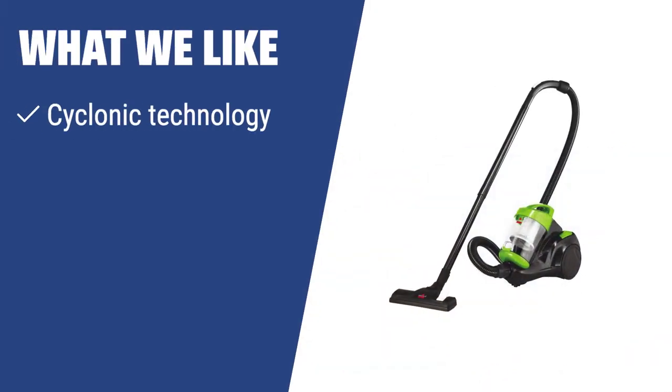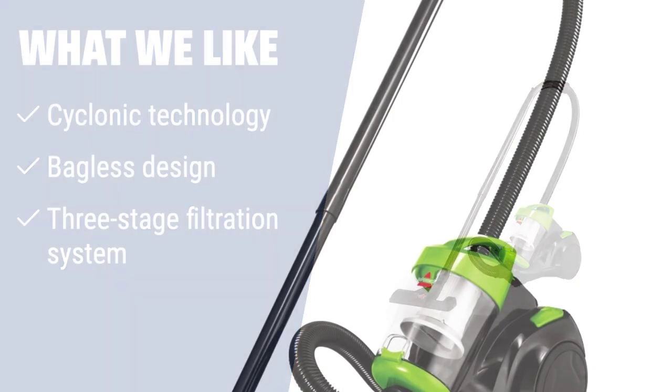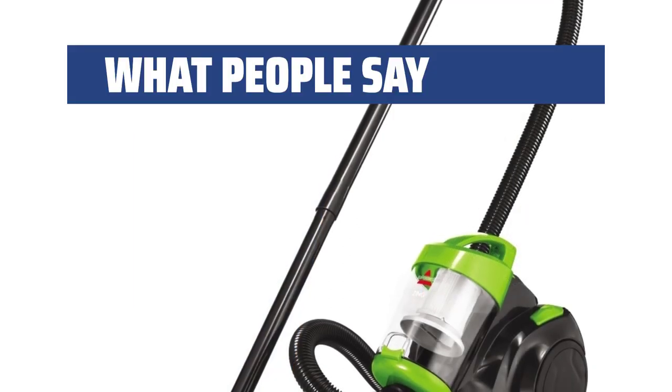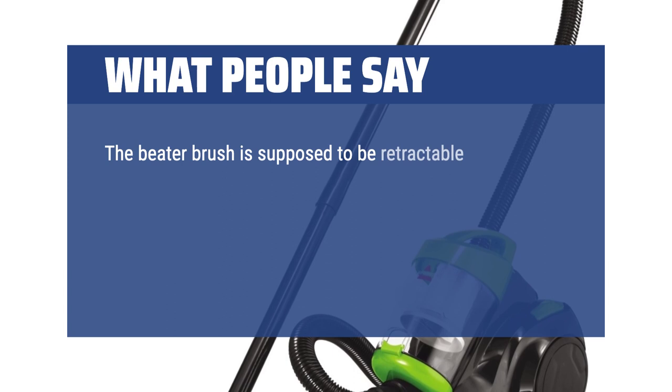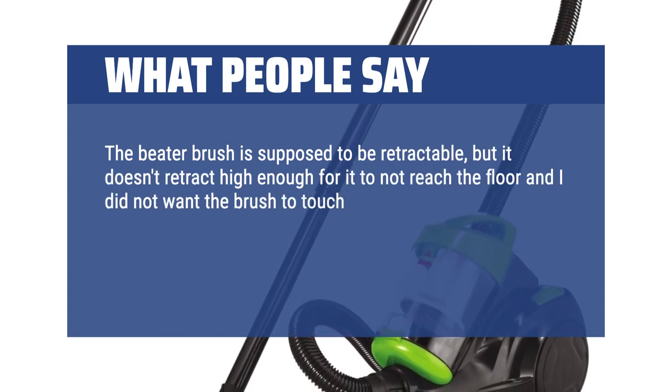What we like: If you need a budget-friendly and high-performing vac for dry home cleanups, the Bissell 2156A has everything to ensure quality, quick, efficient, and comfortable cleans. No bag, no messy maintenance makes it an ideal choice for hassle-free cleaning.